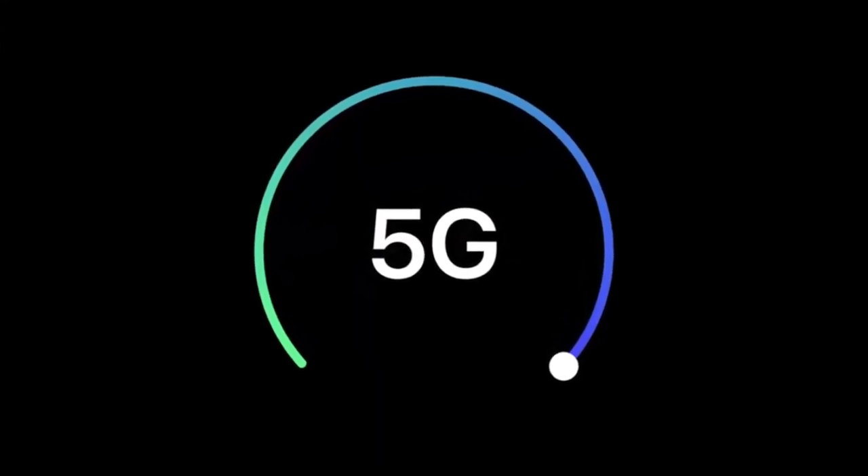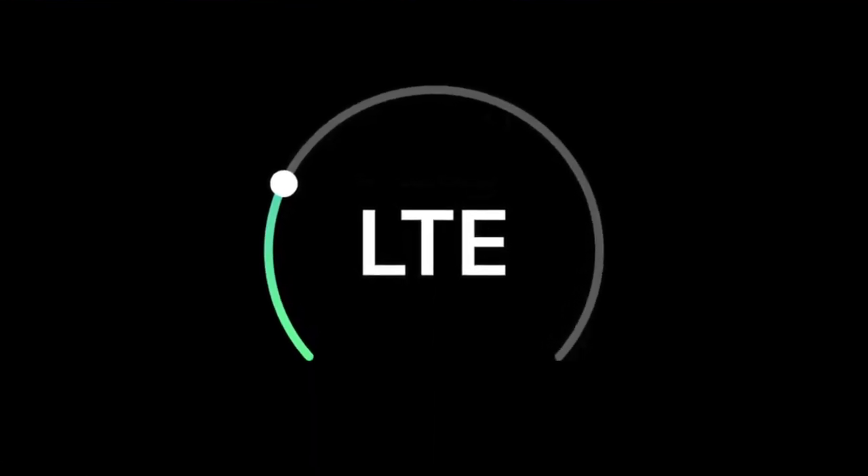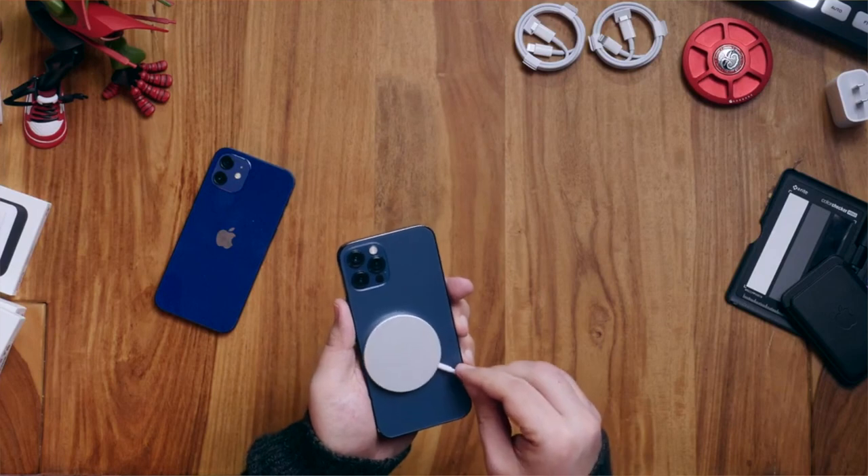Next is 5G. For most people 5G is not yet available at their location, so it's not a huge deal-breaker right now. But if you want to use your phone for a long period of time, the iPhone 12 is better future-proofed. If you are in the USA or similar countries you may consider 5G more seriously. Next is MagSafe — you can use a MagSafe charger on any iPhone, but the magnetic connection is only available on the iPhone 12 series and above.